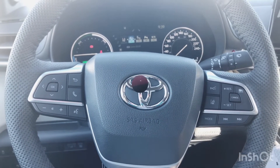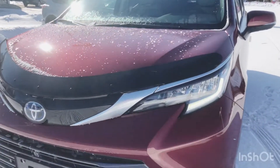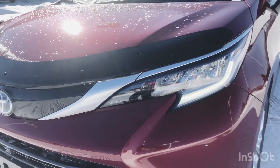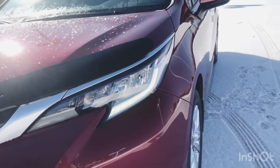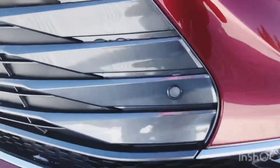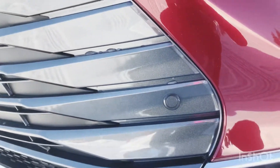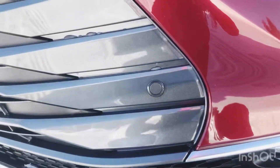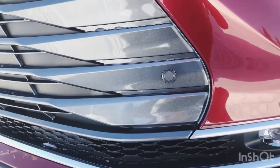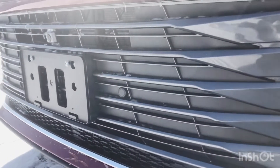Let's hop out and take a look at some of the exterior features. You get premium LED headlights, fog lights, and daytime running lights with this one. You've also got your intelligent clearance sonar — anytime you see a circle like this, that's your sonar detector to make sure you don't hit anything when you're parking. Those are located in the front and the back.